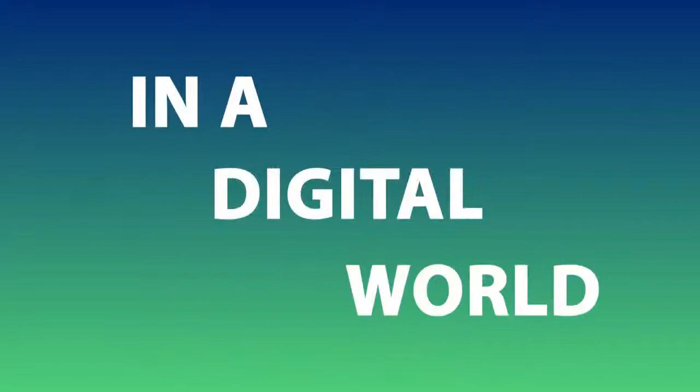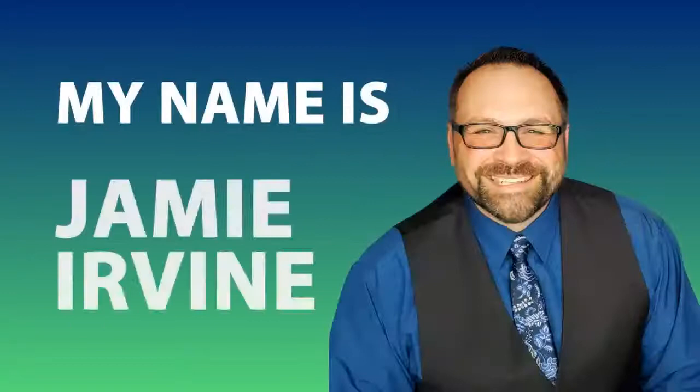Here's the big question: how do you sell heavy-duty parts in a digital world? My name is Jamie Irvin and we are live. Welcome to another edition of Jamie Irvin Live. We are live streaming today, August the 5th, 2021.